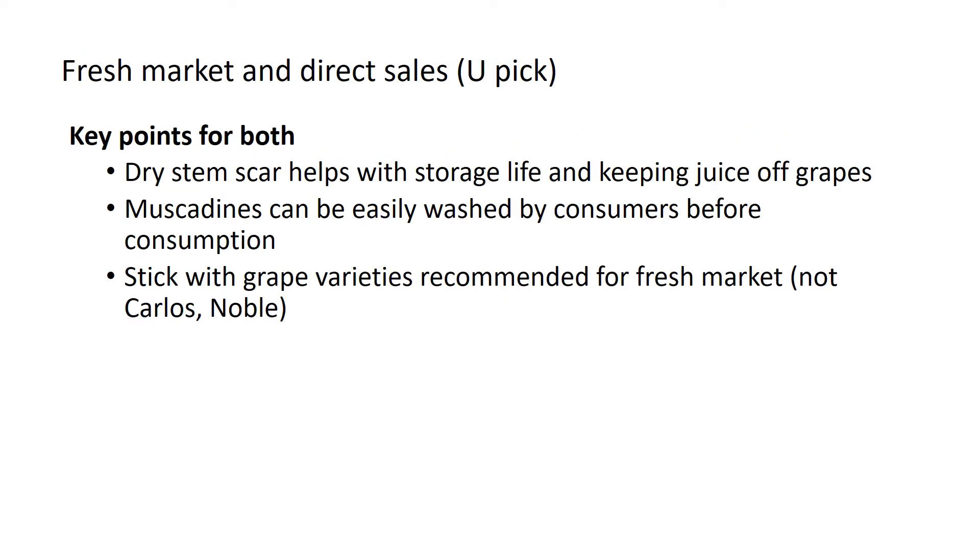Fresh market and direct sales differ — direct sales being primarily either on-farm or a you-pick system, and sometimes these two are combined. The key point for both types of sales is to know what variety to plant. A dry stem scar helps with storage life and keeping juice off the grape for either market.